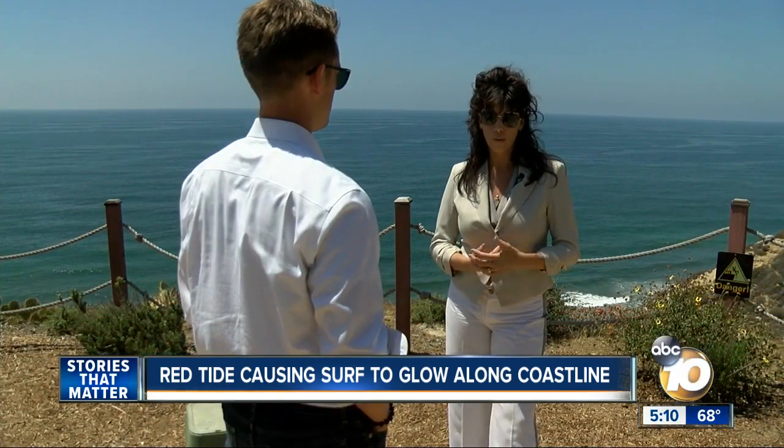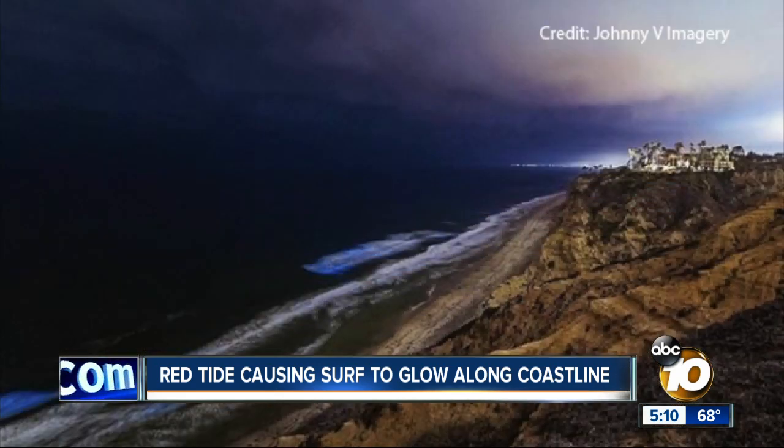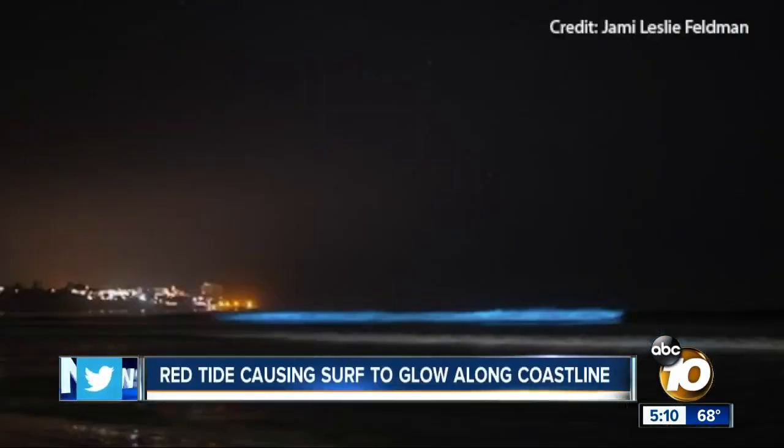I think it's magical. Clarissa Anderson is a biological oceanographer based out of Scripps. She says the algae blooms are filled with a phytoplankton called dinoflagellates that glow when they're moved. Potentially this goes on for many kilometers up the coast and even some kilometers offshore, so it's a much bigger event than just what you're seeing at your local beach.